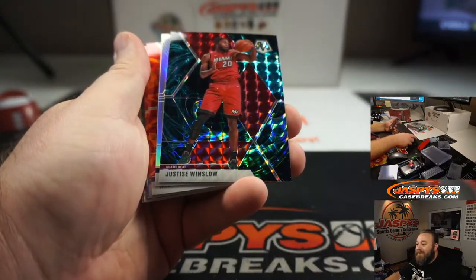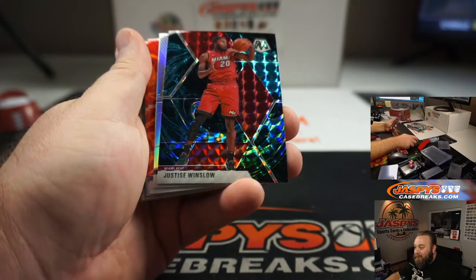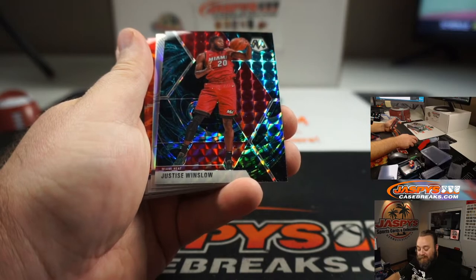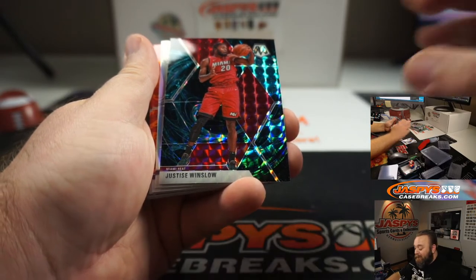We did get a Genesis — Justice Winslow. Not a rookie, not a huge name, but it is a Genesis. There you go Dylan, nice picking.